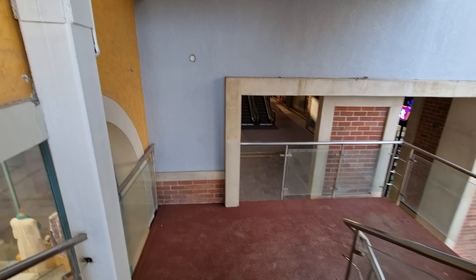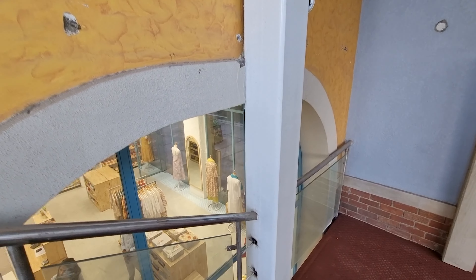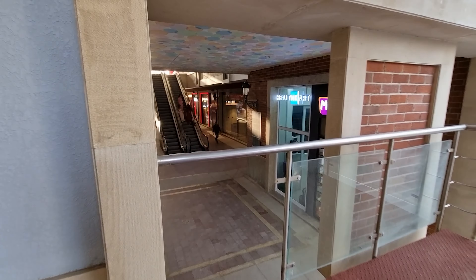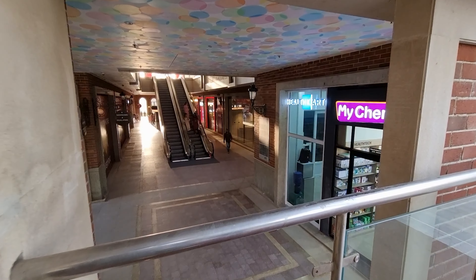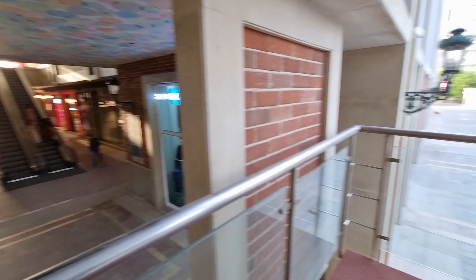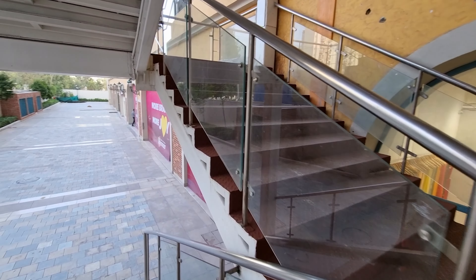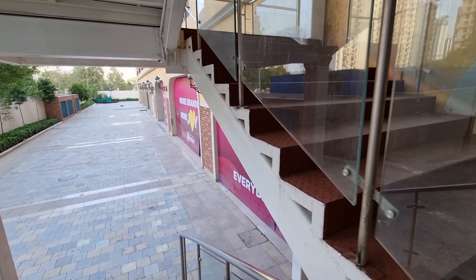Now I'm going to show you another perspective of this mall — this is the back side. These are the escalators we used, and on the back side you can see the exit area for the parking along with the back side of the retail stores.